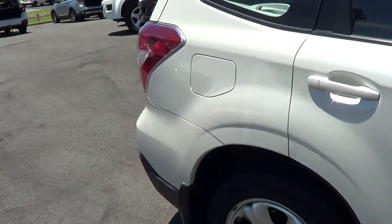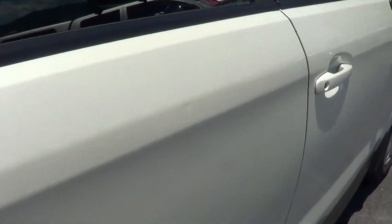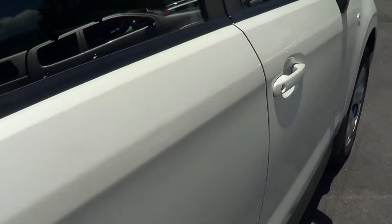Just to take you around the vehicle, there are one or two little things which I'll highlight and touch on. One of them just so you are aware - there's a very tiny shopping trolley dent just above there which you might catch a reflection on.